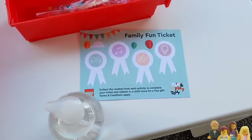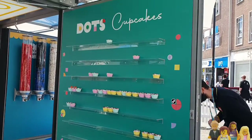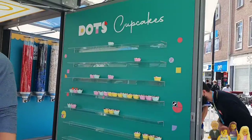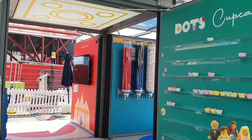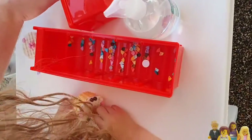They had four different stations. The first one was to build your own cupcake and then display it on the cupcake wall, so it was mainly aimed at younger children. It was a bit of a struggle for my three-year-old to use the Lego Dots but she had a good stab at it.